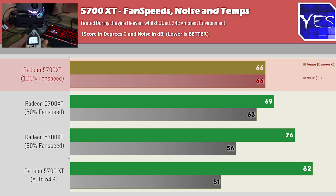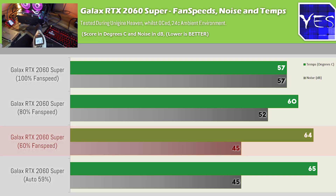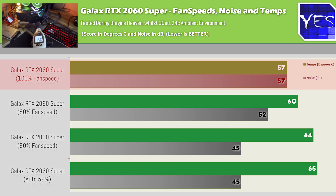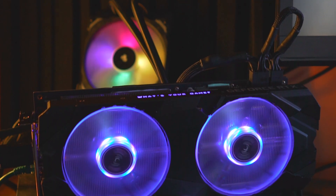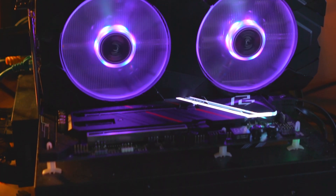Moving to the RTX 2060 Super AIB partner card, at auto fan speeds we get very well-controlled temperatures with really low noise. 60% is again the sweet spot, but even 80% fan speed was bearable and brought temperatures down to 60 degrees. 100% dropped temps further, but the extra noise wasn't worth it. So if you're setting a custom fan profile on the Galax card, anywhere from 60% to 80% is your sweet spot range — it just depends on your ears.